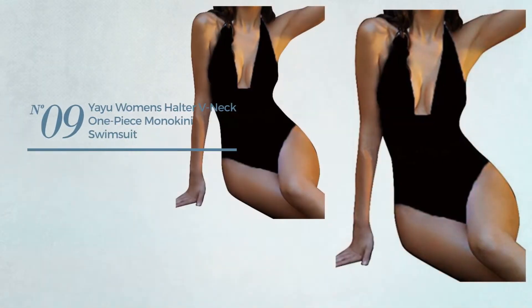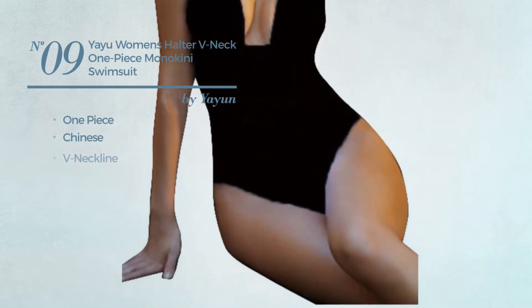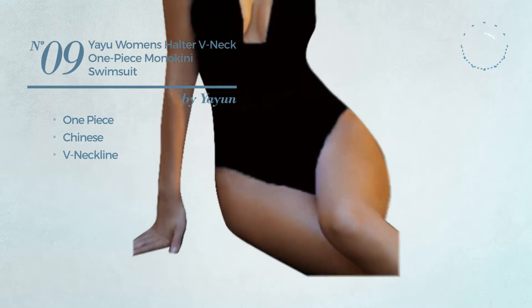Number 9. A One-Piece Swimsuit. Featuring a Chinese-inspired style with a v-neckline. Available in two other colors.